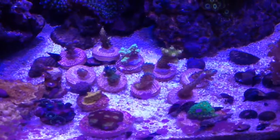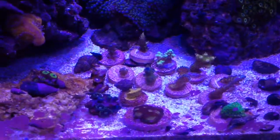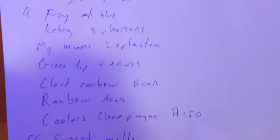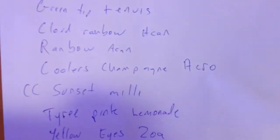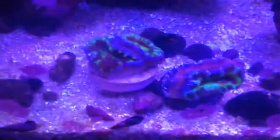Alright, so here are all the corals — the frags in the tank. Made a little list of all the names. I'm not sure which one is which, but for those of you who are interested, you can pause it. The list includes: tangerine Leptosaurus, random Millie, Jason Fox bug out stylo, fuzzy and blue from Cherry Corals, iceberg, Santa Rossi, my Miami Leptostria, green tea genius cloud, rainbow Aiken, rainbow Aiken cooler.